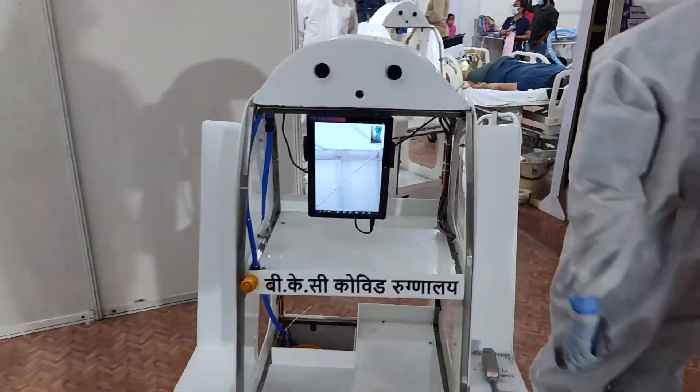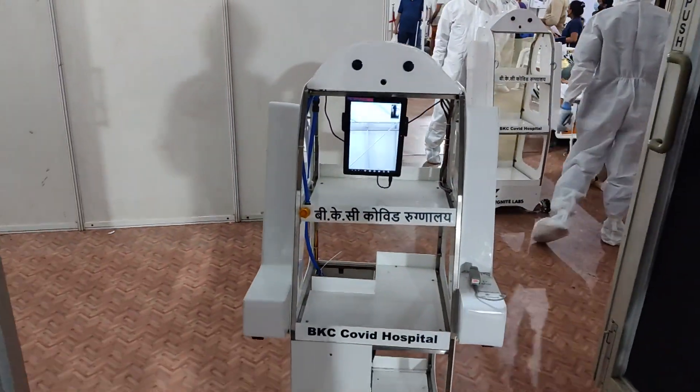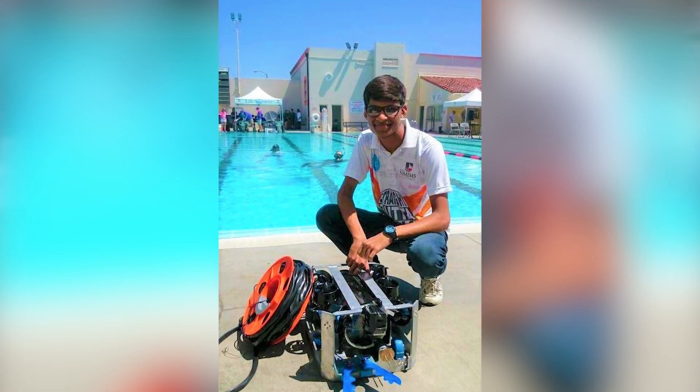I really like robotics, be it space robotics, aerial robotics, underwater robotics. Previously, I have participated in NASA competitions building Mars rovers, lunar rovers, underwater ROVs.